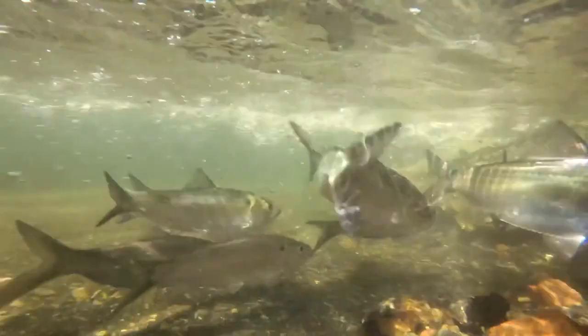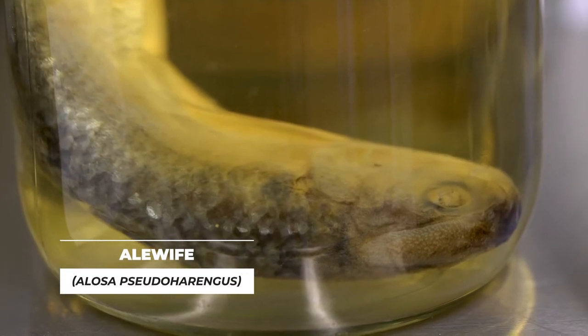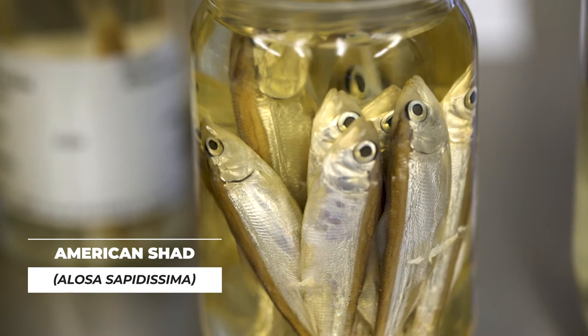The anadromous fishes that spawn locally in spring are in this collection as well — the river herrings alewife and blueback herring, and their close relatives, the American Shad and Hickory Shad.